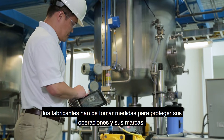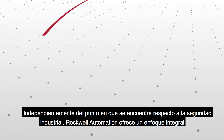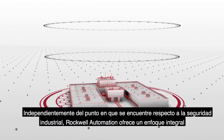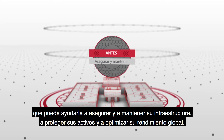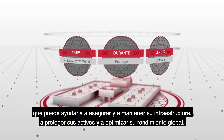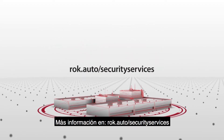Manufacturers need to take steps to protect their operations and their brands. No matter where you are on your industrial security journey, Rockwell Automation provides a holistic approach that can help you secure and maintain your infrastructure, protect your assets, and optimize your overall performance. Learn more at rok.auto/securityservices.